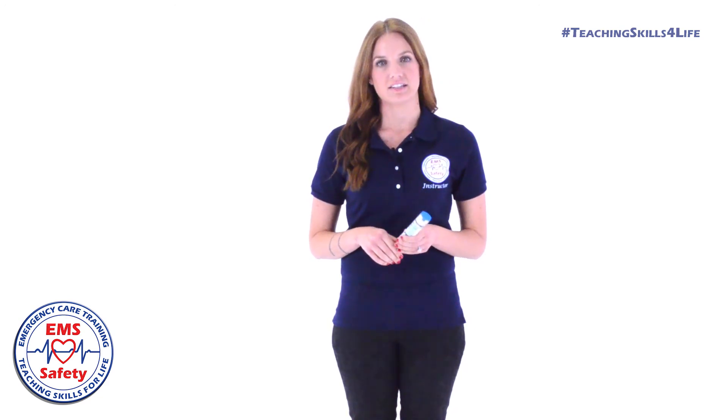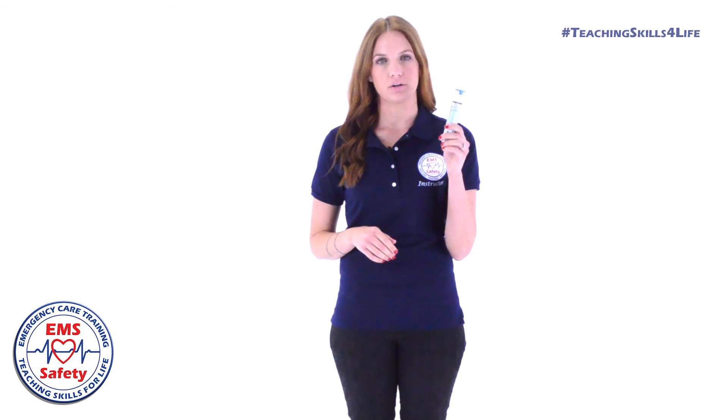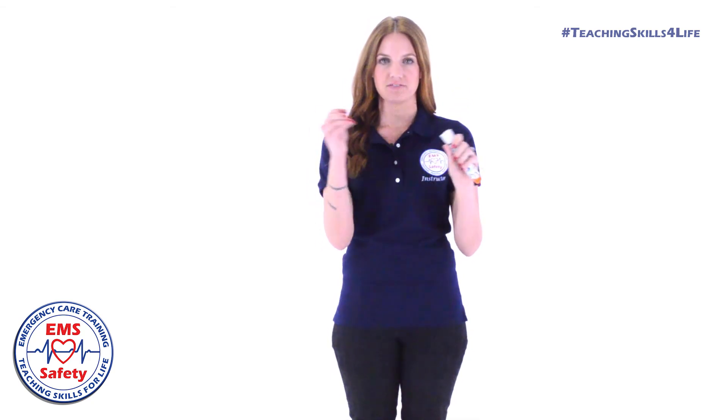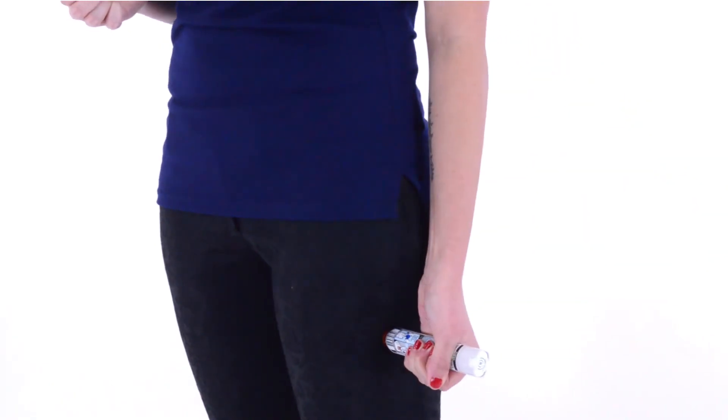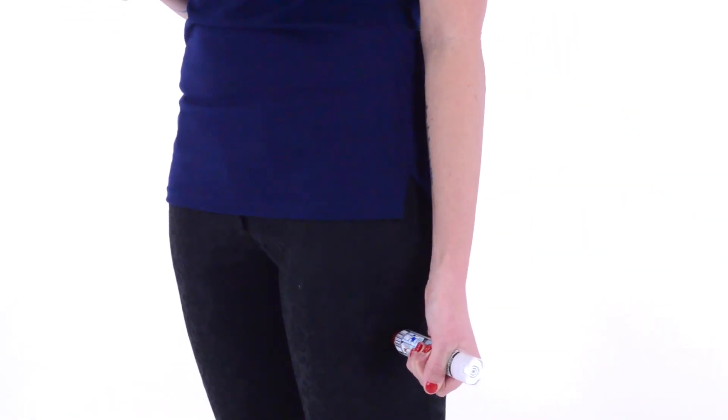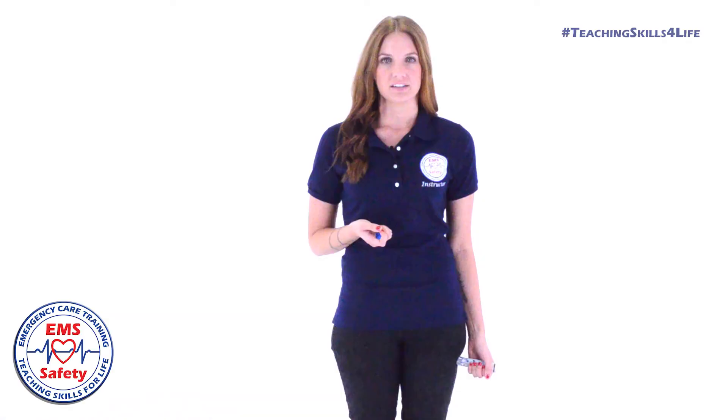Treatment of anaphylaxis is the use of an epinephrine auto-injector. To use the epinephrine auto-injector, remove the safety cap and press firmly into the large muscle on the side of the thigh. Hold for 10 seconds: 1, 2, 3, 4, 5, 6, 7, 8, 9, 10.